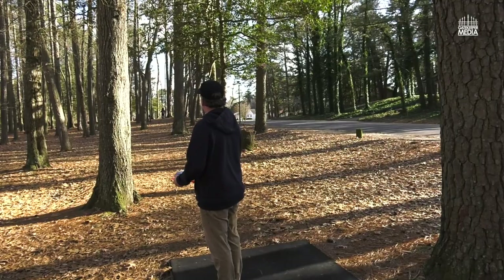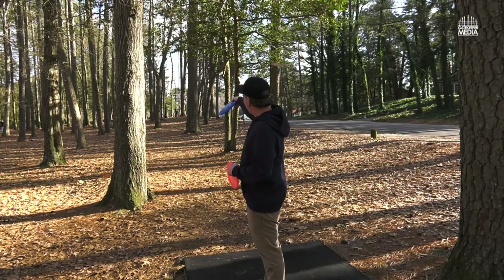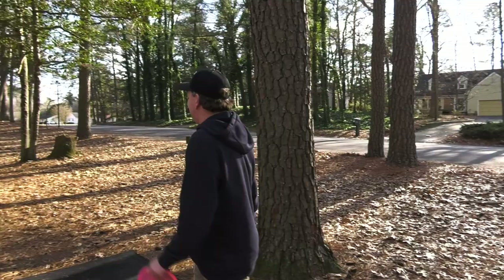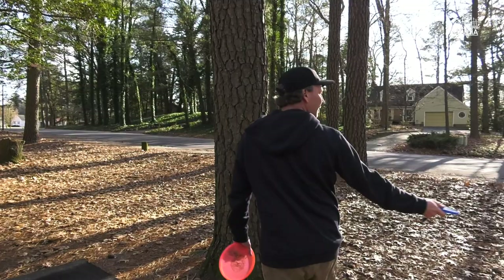The tailwind with the Ruby is really not that bad. I'm gonna have to pop this with a lot of hyzer — I'll aim right to the right side of that tree and hopefully get it to turn in. I have aced this hole and I think I've aced hole 18 with a Ruby too, so we'll see.